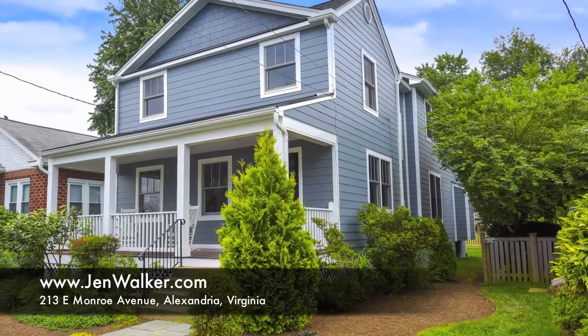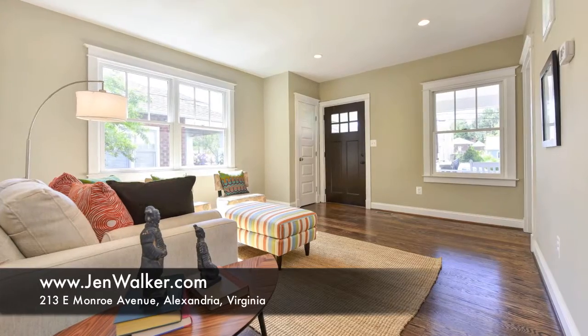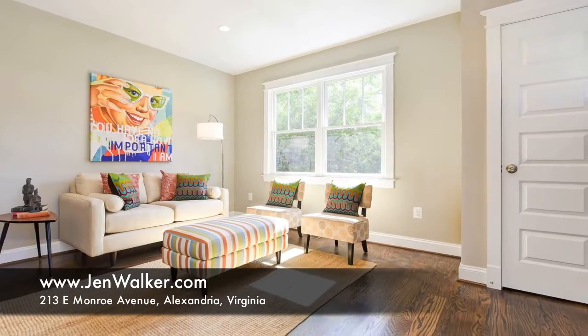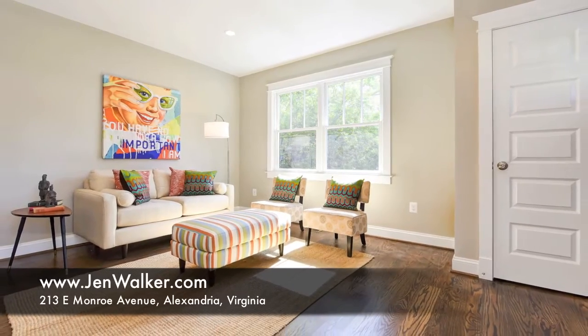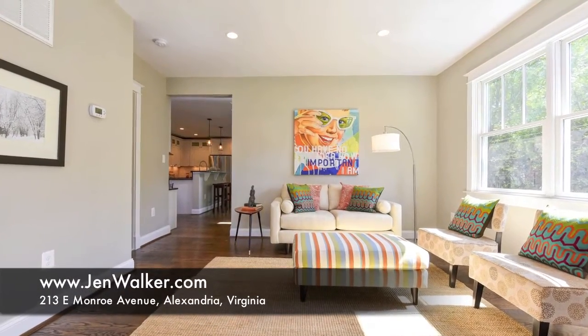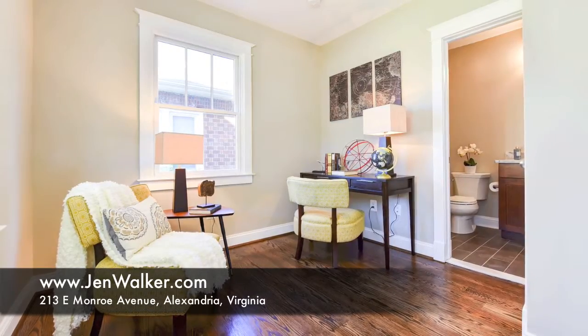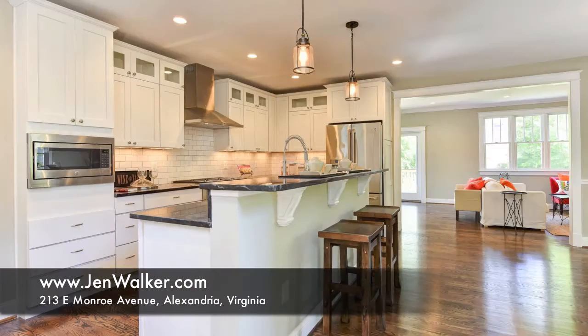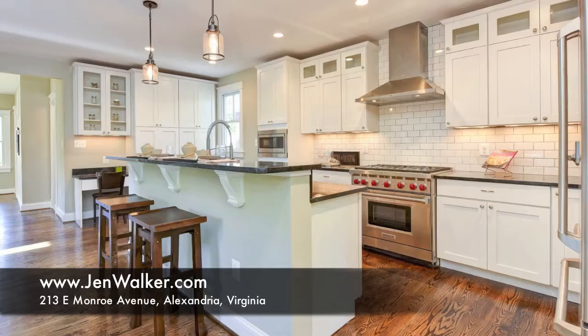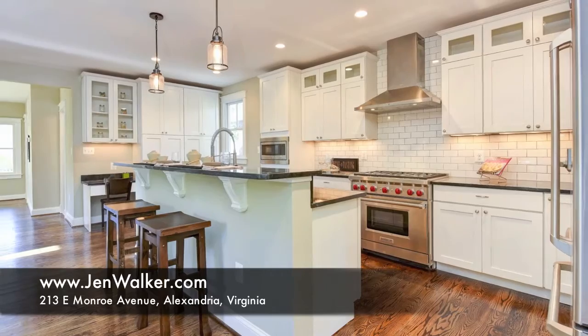Expert craftsmanship, fine details and top of the line finishes are evident in every room of this fine residence. Enter into a beautiful sun-filled living room with a five-panel craftsman style door that leads into an elegant study or guest quarters. A convenient full bath with two entrances is ideally located off of the study. The living room opens to the heart of the home.